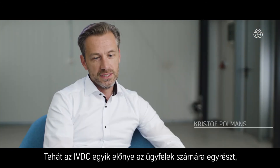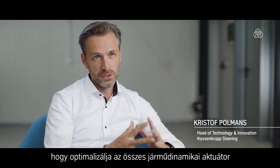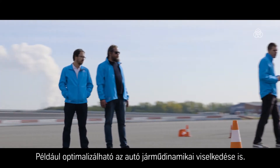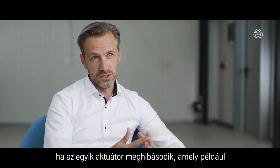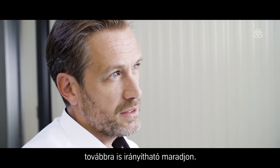The advantage of IVDC for the customer is, on one hand, that I can optimize the overall performance of the full chassis and the full vehicle — for example, optimized vehicle dynamics performance. The other advantage is an optimized redundancy concept, meaning if one actuator fails, like the steering, I can still control all the other actuators in an optimal way to keep control of the car.